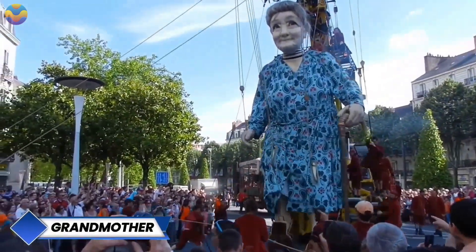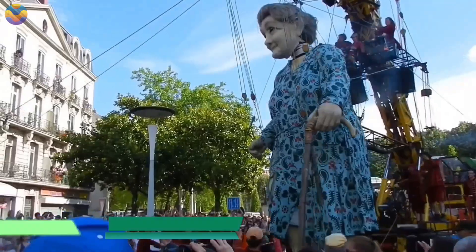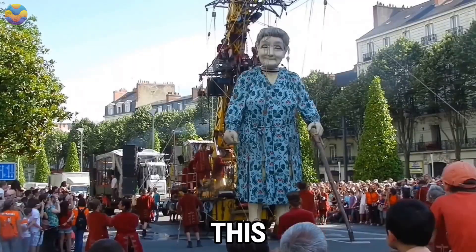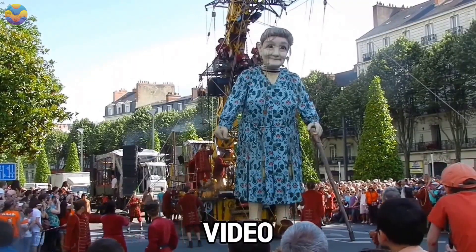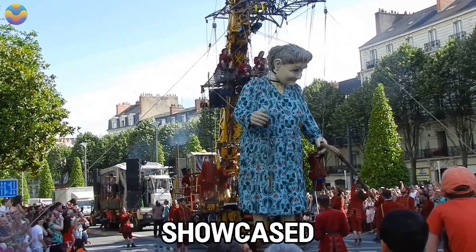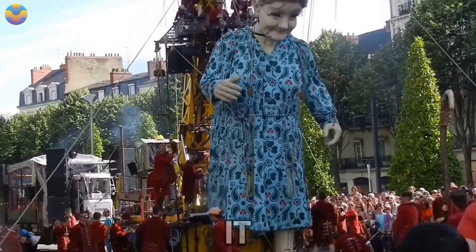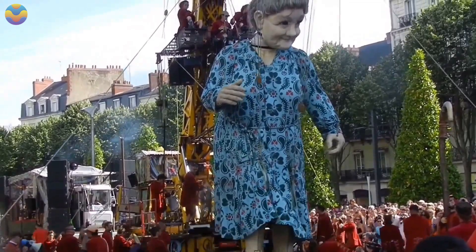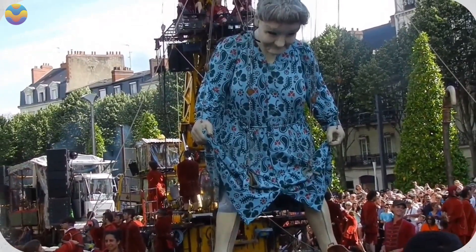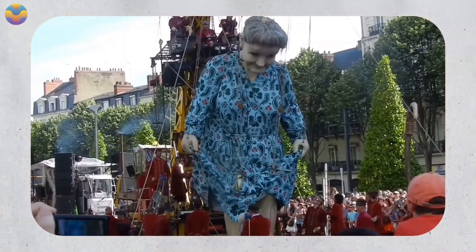La Machine has brought forth an astonishing animatronic grandmother who is over three people tall and sits above her audience. People are awed by the combination of robotics and artistry showcased in the animatronic grandma, as it has both charm and surprise. Every detail of her intricately designed face down to her fanciful clothing is crafted to appeal to an audience's heart and recollections.